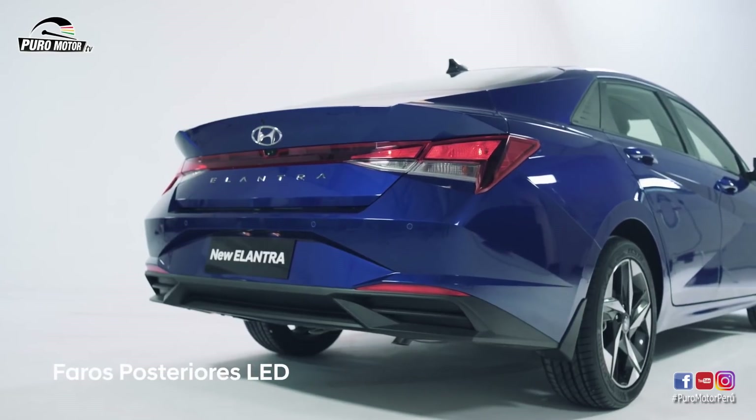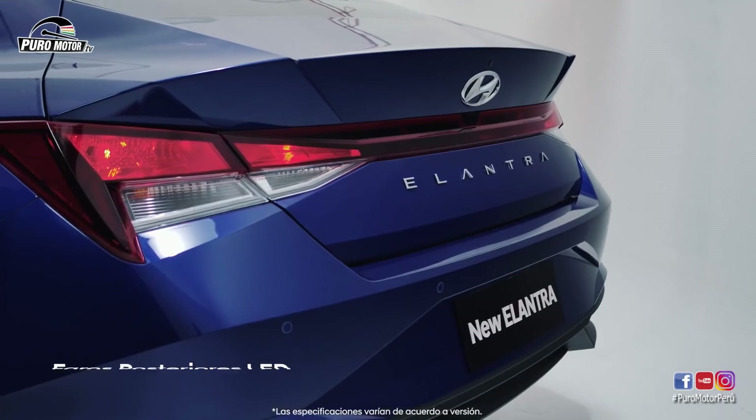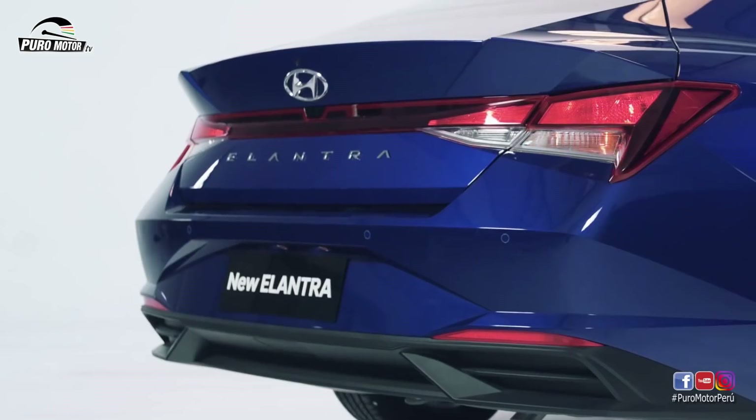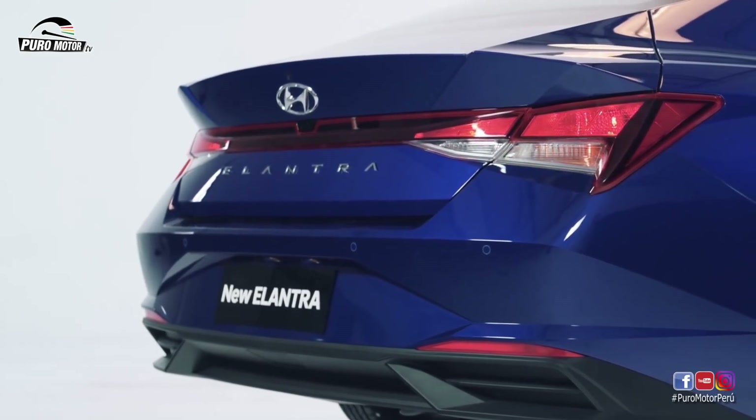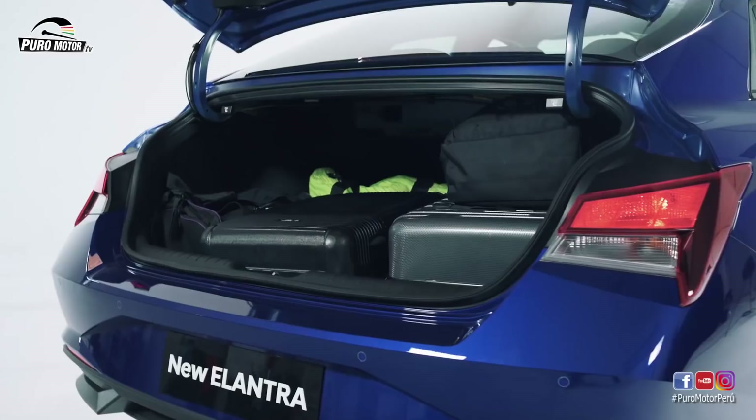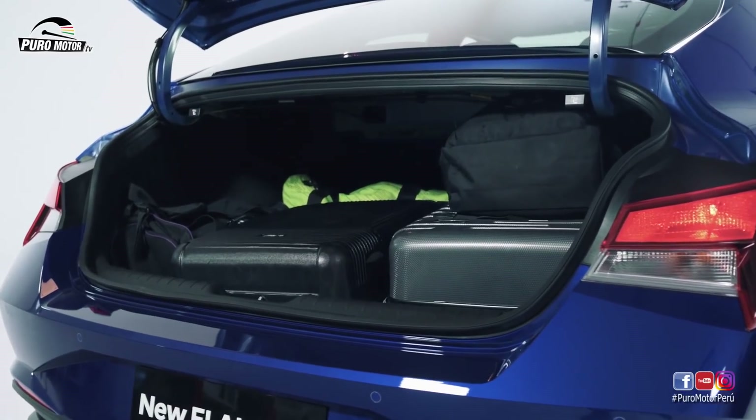¿Ya viste la parte posterior? Los faros en forma de H le dan un diseño más futurista y muy moderno. Este modelo renovado cuenta con una maletera de 474 litros, espacio suficiente para guardar las maletas si te vas de viaje.